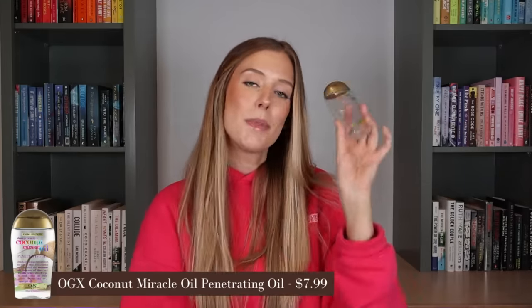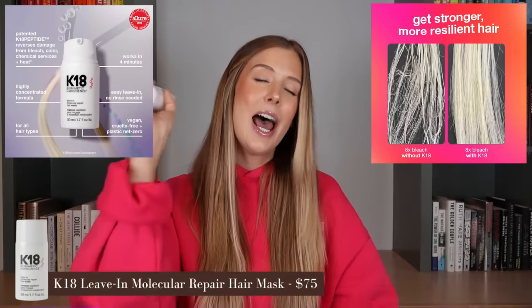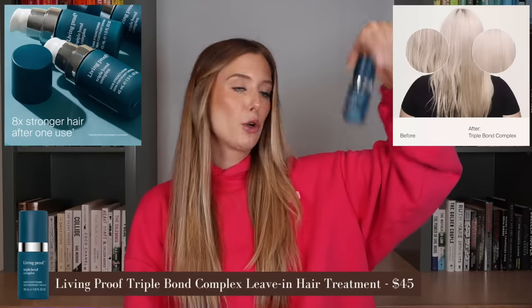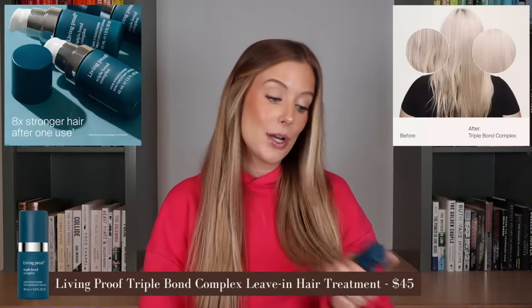And then of course we have the extra strength coconut miracle oil from OGX. I have two backups in my cabinet because I just have to always have it. I have gone through two more bottles of K18. I've started to use it in six consecutive washes after I get my hair colored, because the brand said you should do that now. That's why I go through it more quickly than before when I was only using it once every three weeks. So if I get my hair colored, I do that six consecutive wash retreatment, and then go back to using it about once every three weeks. And Living Proof Triple Bond Complex is still something I'm using in my post-wash routine — really loving this still.